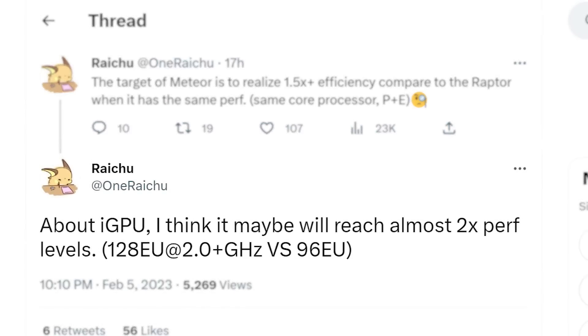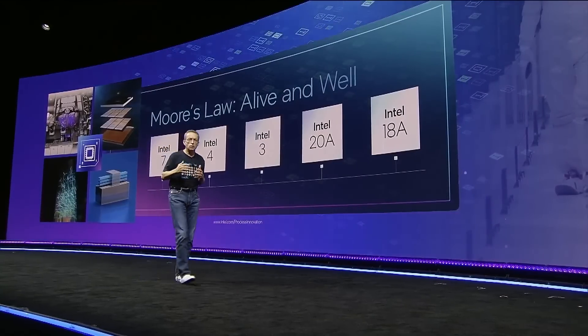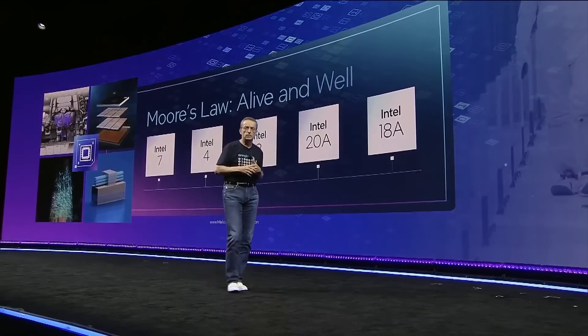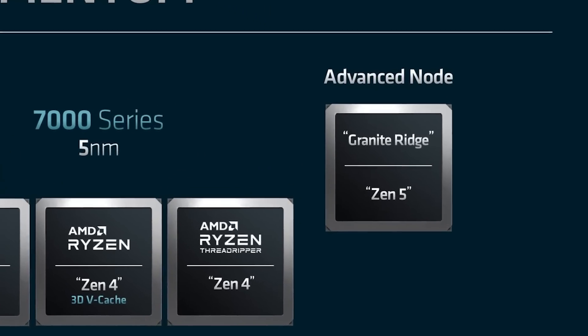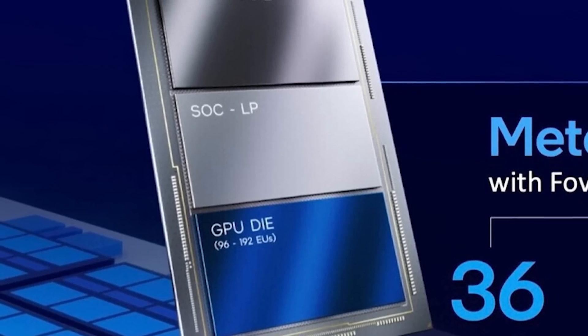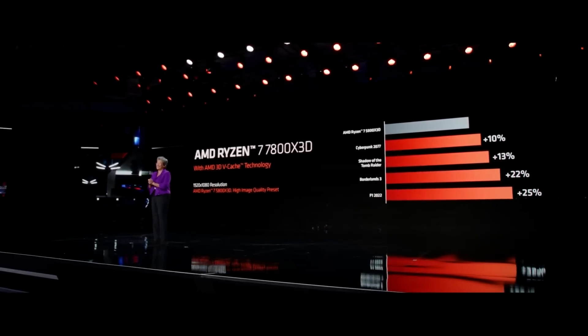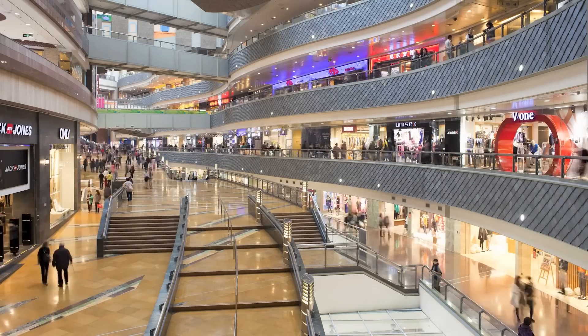Not only that, but according to Raichu, he believes the iGPU will reach nearly double the performance of last Gen. Basically, AMD lit a fire under Intel that only good competition can do. Hopefully their next Gen Ryzen will be a big jump in performance as well. Either way, with AMD's Ryzen 7000 X3D and eventually Intel's 14th Gen, it looks like both companies are bringing their A-game, which means nothing but wins for the consumer.